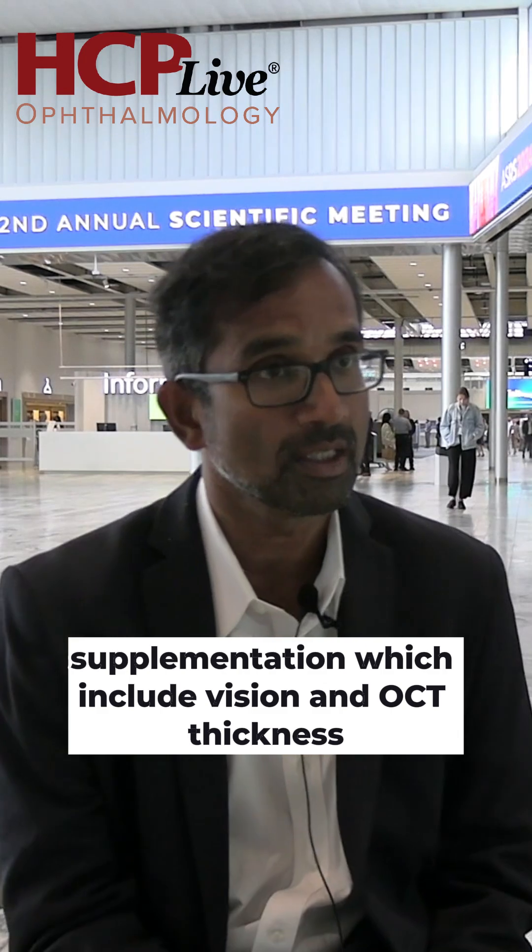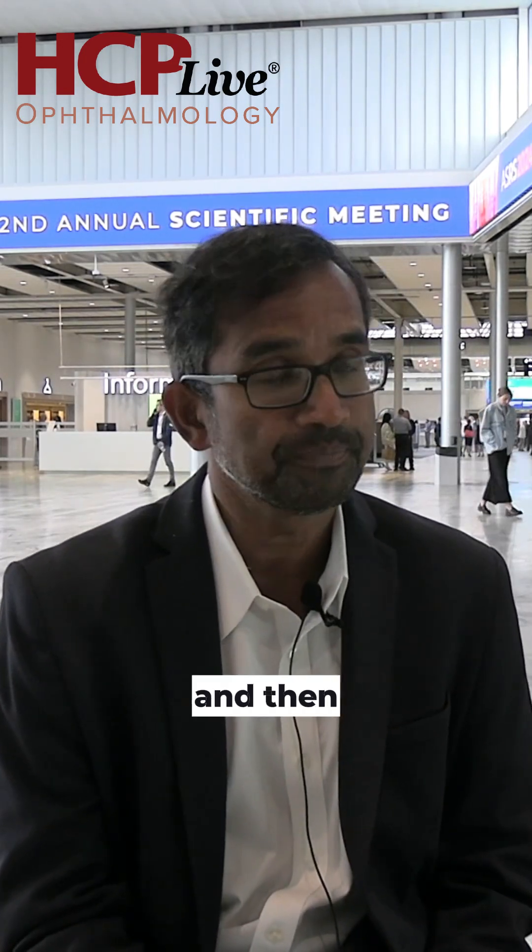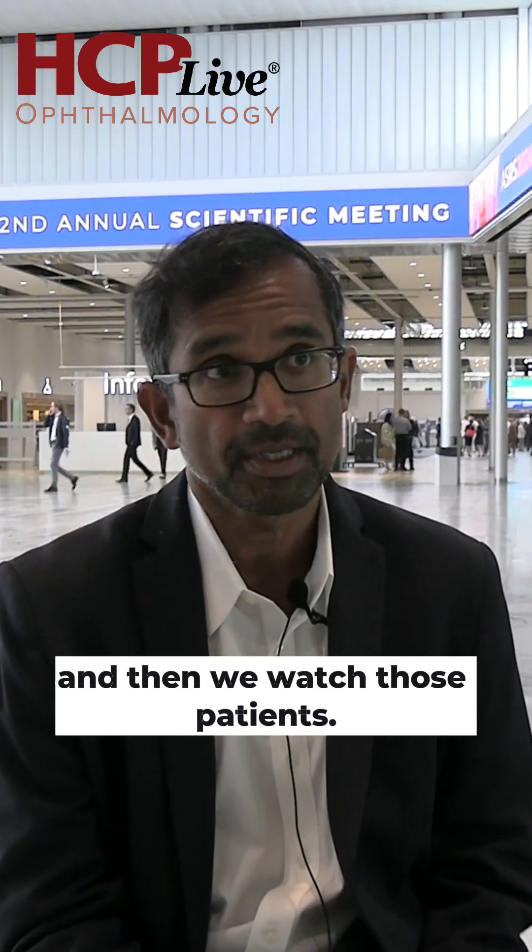There are very straightforward criteria for anti-VEGF supplementation, which include vision and OCT thickness. And then we watch those patients.